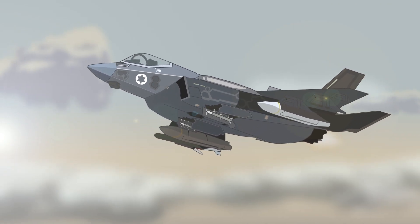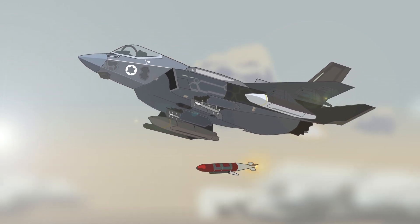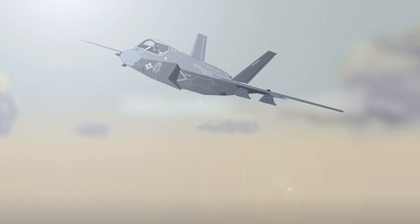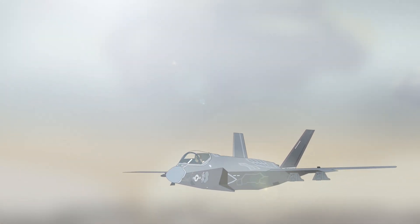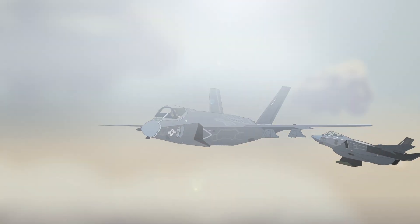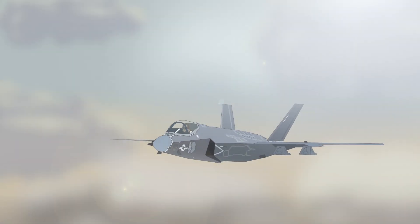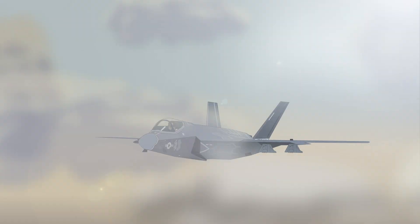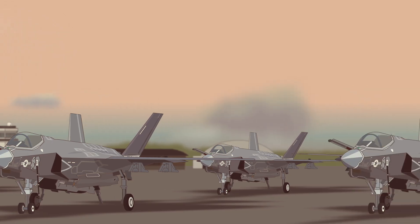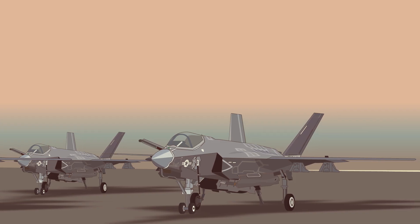In May 2021, F-35s took part in Operation Guardian of the Walls, attacking launch pads and positions of multiple rocket launchers belonging to Hamas. To date, the F-35 has not taken part in dogfights or any other combat between fighters, so we have yet to find out whether all of this expensive technology and ambitious design concept will actually pay off against actual enemy aircraft or a dedicated air defense network. Worryingly, there are already concerns in allied military circles that, despite future upgrades, the F-35's stealth ability might be seriously compromised within the next 10 years by newly emerging technology.